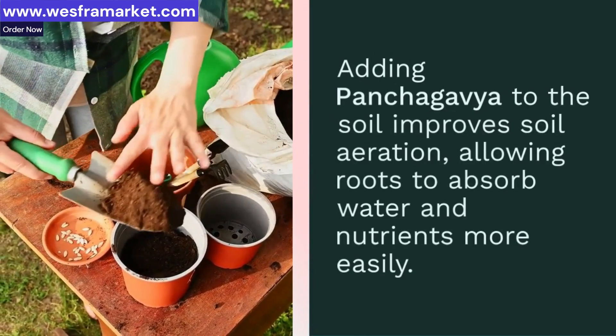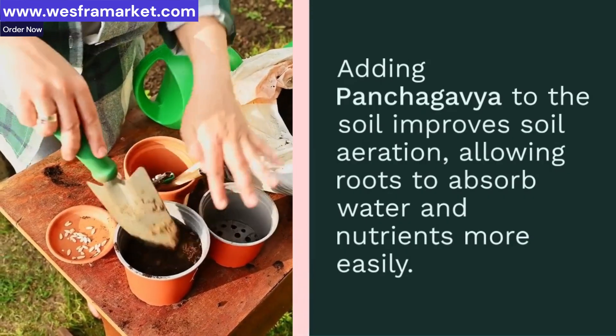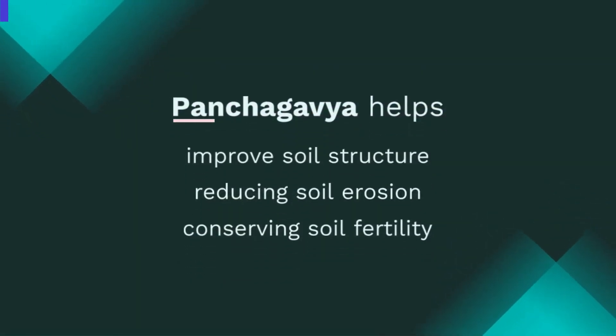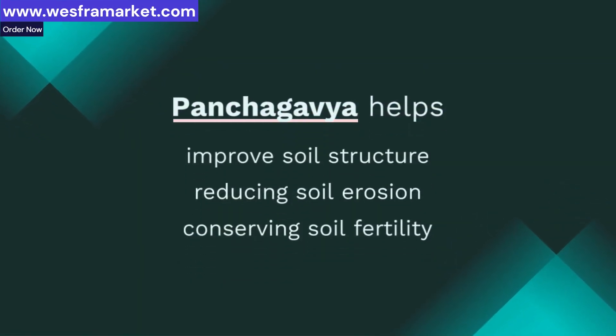Panchagavya helps improve soil structure, reducing soil erosion and conserving soil fertility. It's an effective way to protect the soil and ensure its long-term health.